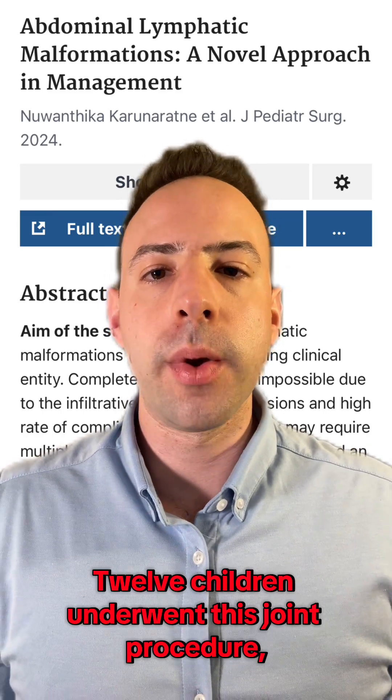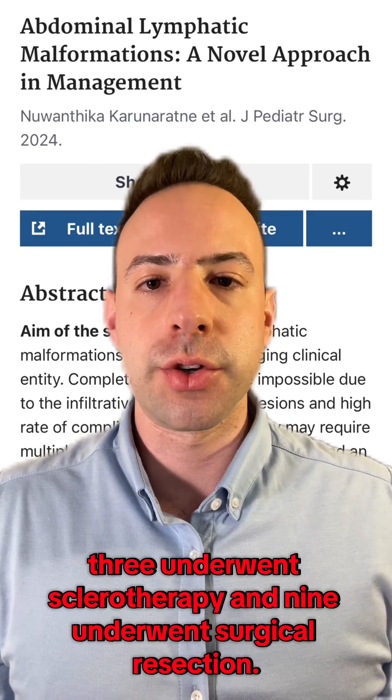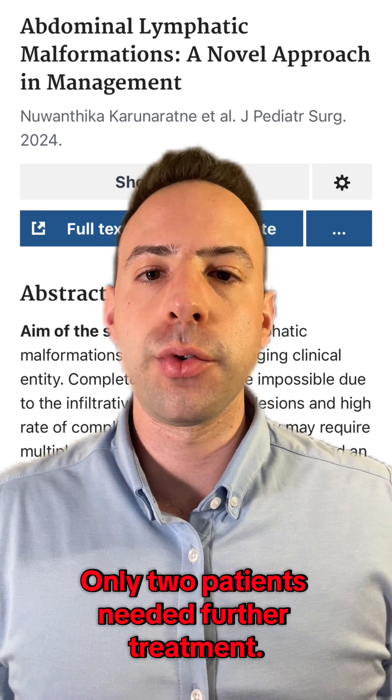Twelve children underwent this joint procedure. Three underwent sclerotherapy and nine underwent surgical resection. Only two patients needed further treatment.